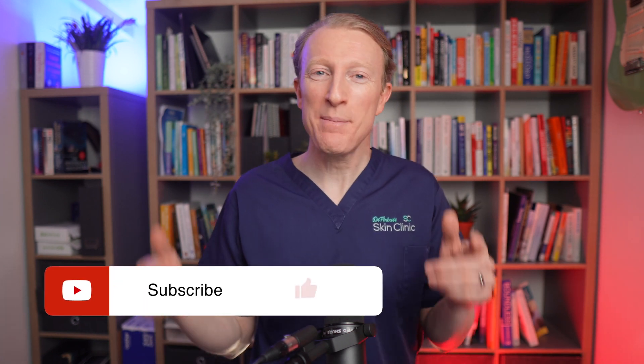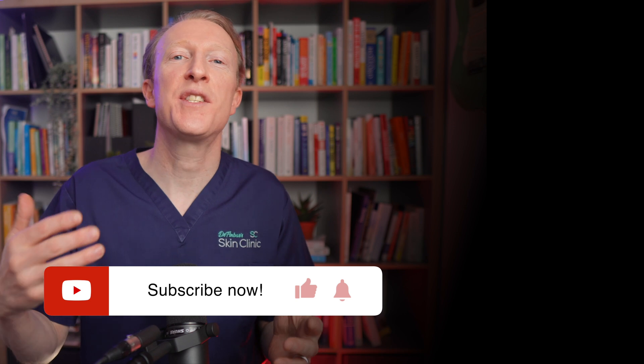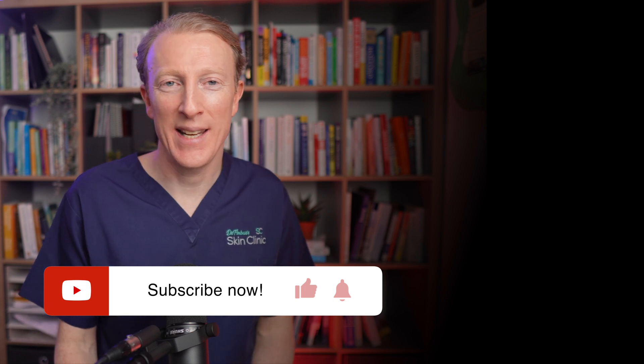In conclusion, sebaceous hyperplasia is a harmless yet sometimes bothersome skin condition. I hope you got value from this video and if you did, please hit the like button as it helps YouTube share the video more widely. Watch this playlist for other videos in the series 'It's Not a Mole', where you can learn more about various other benign skin lesions.